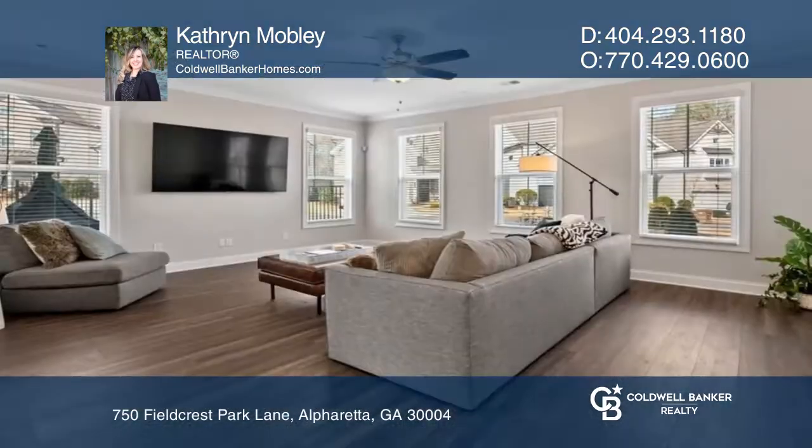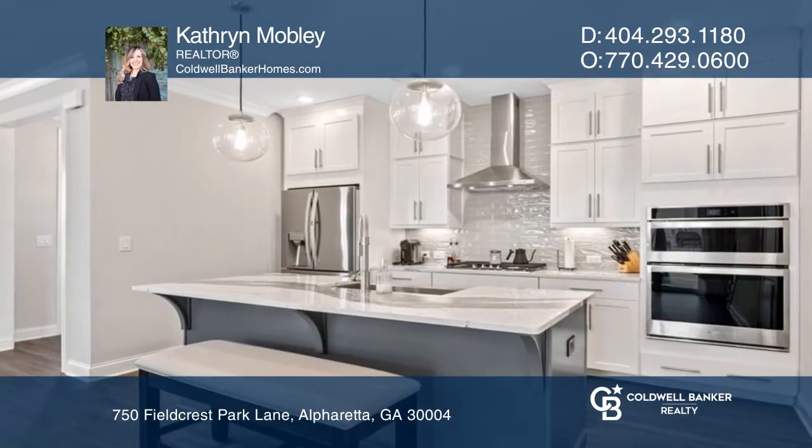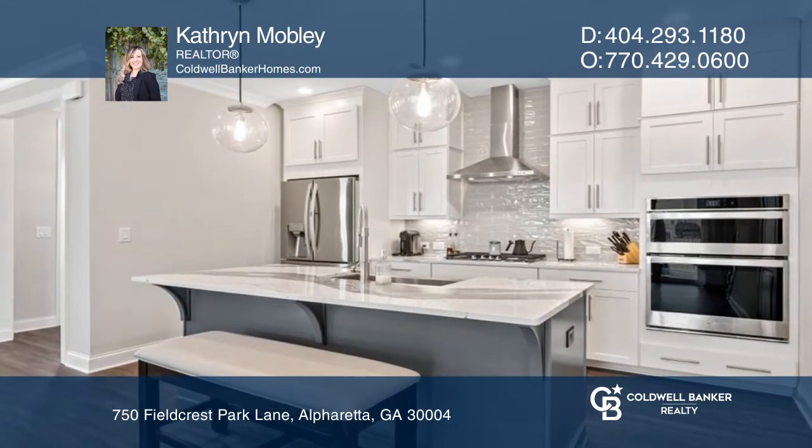Welcome to this open floor plan home featuring hardwood floors, a breakfast area, a chef's kitchen with a divine stainless steel farmhouse sink, and a walk-in pantry.